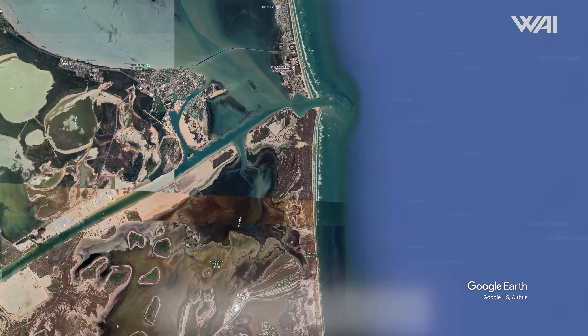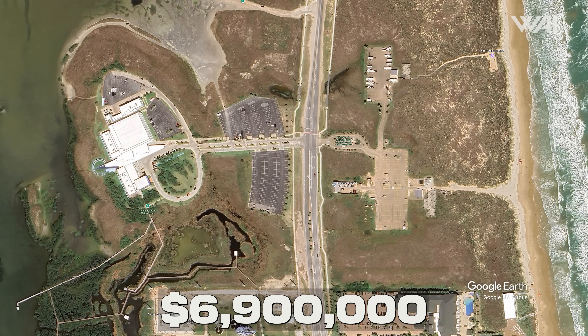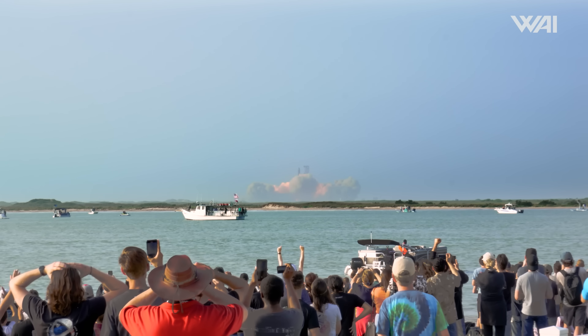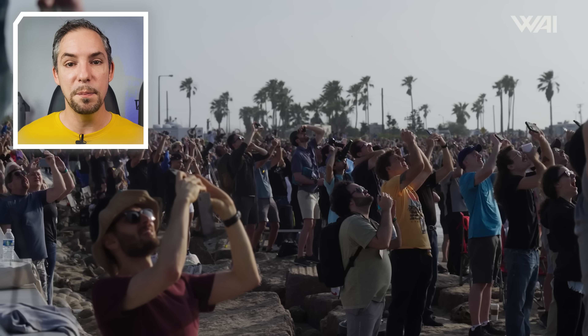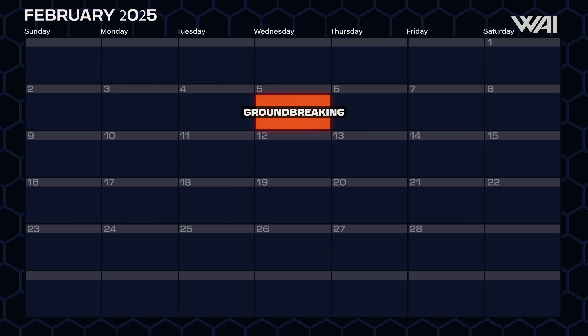This next news will interest you if you've ever thought of going down to Starbase to see a launch in person. Construction begins on a brand-new $6.9 million pavilion on South Padre Island. This pavilion should offer an amazing view for watching Starship launches. The project is being funded through a collaboration between the American Rescue Plan Act, Cameron County, and SpaceX. Groundbreaking was set for February 5th, with construction expected to take between 8 and 12 months — meaning we could be watching Starship launches from a brand-new viewing spot by the end of the year.